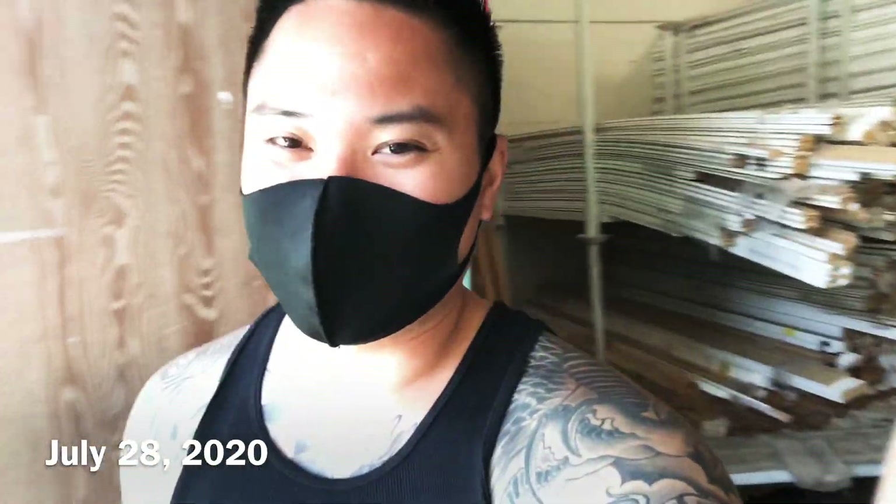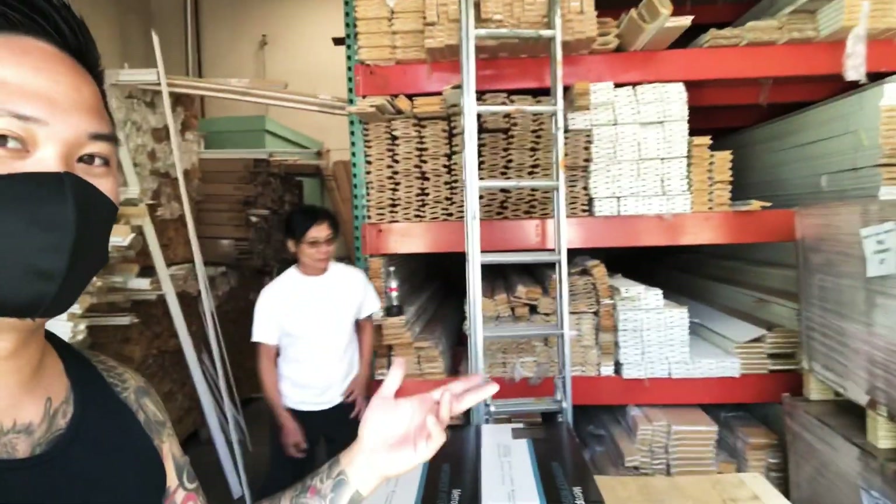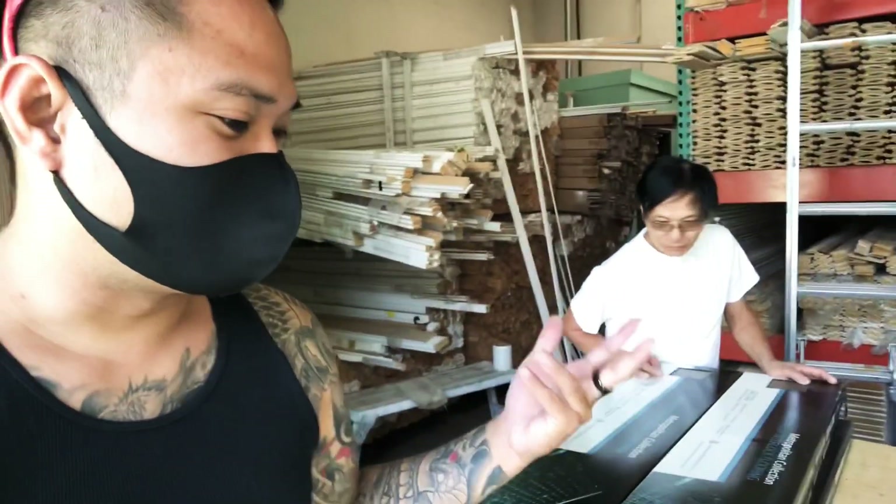Top of the morning, folks. Today is July the 28th, 2020, and we are about to be done, but we had to pick up a few molding that we're missing and get it all together.